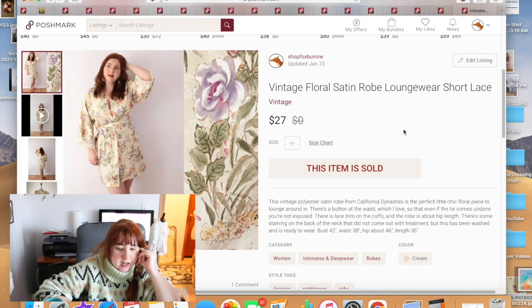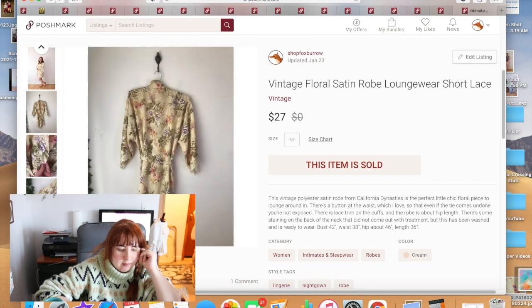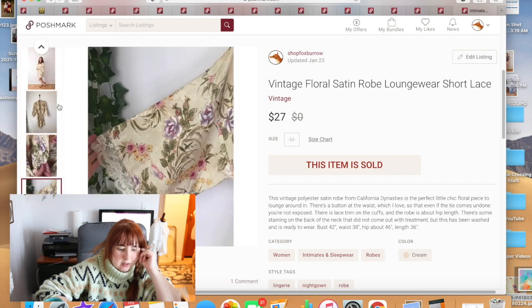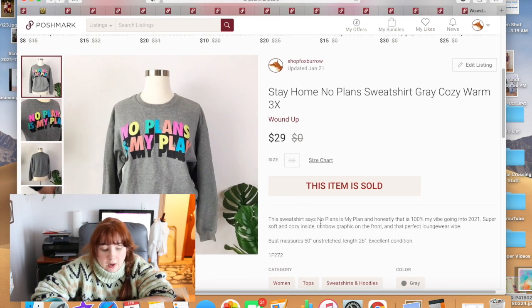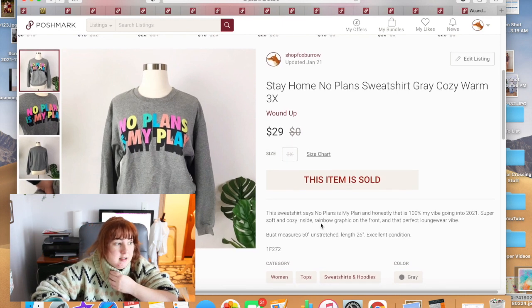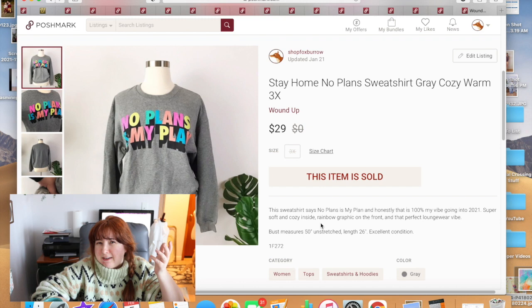A satin robe had some issues I thought I could treat, but I wasn't able to spot-treat it as well as I'd hoped. It only sold for $27. This sweatshirt — a size 3X by the brand Wound Up, saying 'No Plans — It's My Plans' — I thought would sell well but it sat through the peak stay-at-home loungewear era without selling. It eventually sold for full asking price of $29.